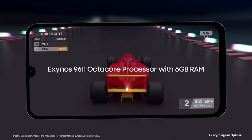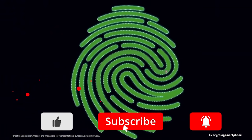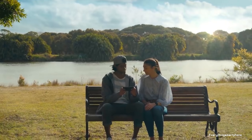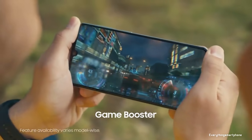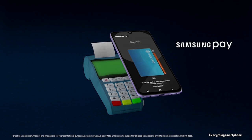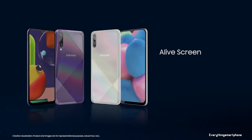For the main camera, this smartphone has a triple camera setup on the back: a 48-megapixel main shooter with f/2.5 aperture, an 8-megapixel ultra-wide lens with f/2.2 aperture, and a 5-megapixel depth sensor with f/2.2 aperture. On the front, it has a 32-megapixel selfie camera with f/2.0 aperture. The A50s runs Android 9 Pie, has a 4000mAh non-removable battery with 15-watt fast charging, and weighs about 169 grams.